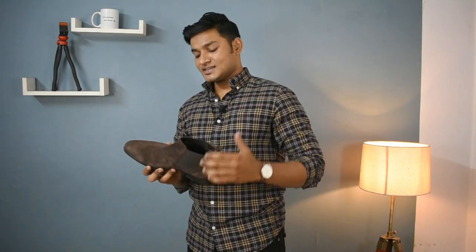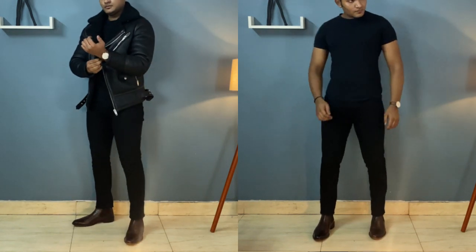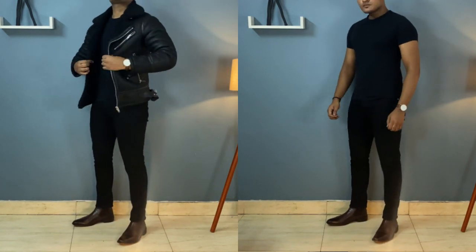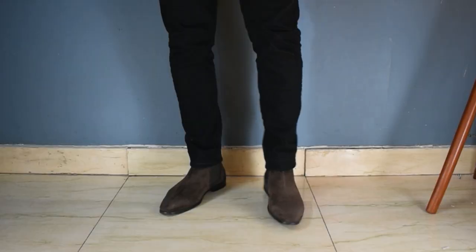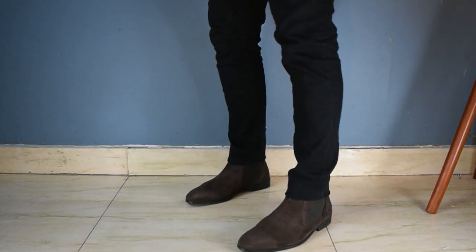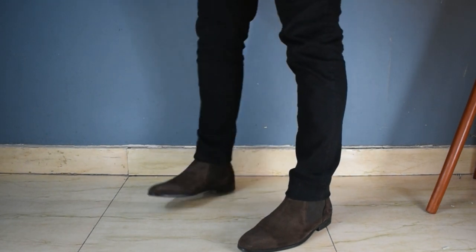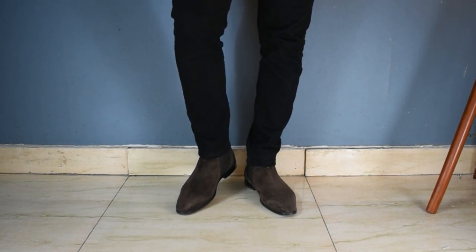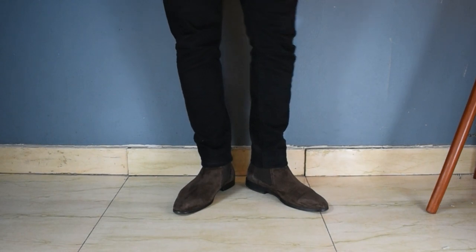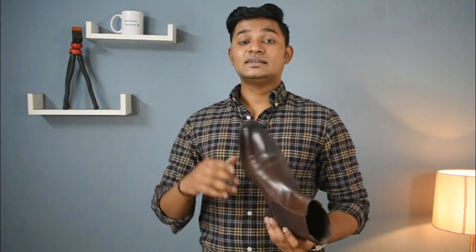Now let's talk about how you will style a chelsea boot — I will be showing you some outfits. A chelsea boot is a perfect option to wear with jeans, a t-shirt, or a shirt for a more refined look. I have a suede chelsea boot which I use when I want to dress a little casual. A very simple outfit is denim paired with a t-shirt, layered with a bomber, and you are good to go. If you want to add a shoe to your winter wardrobe, start with a leather chelsea boot.